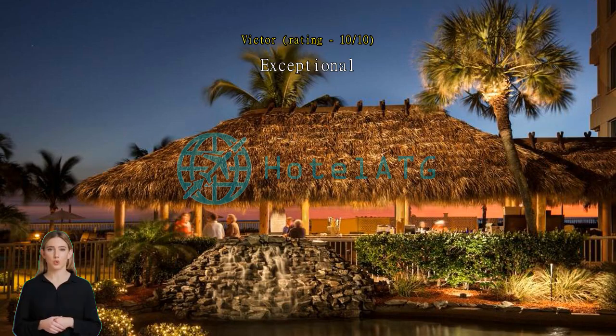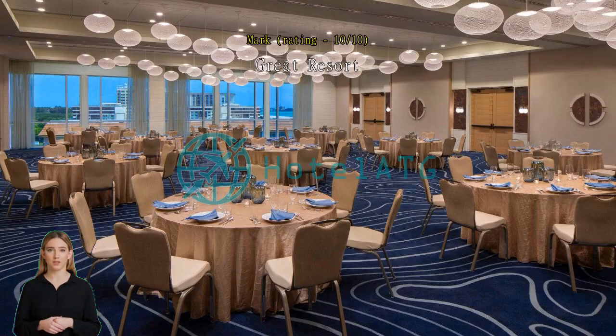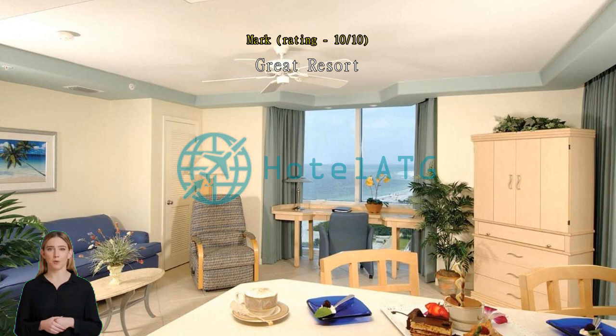Exceptional steps to the beach. We stayed in the Tiki Tower, fourth floor — nice view of the beach. Room was nice too, with all the essentials included. Great resort. Staff was very professional and handled all of our requests. Highly recommend the resort.